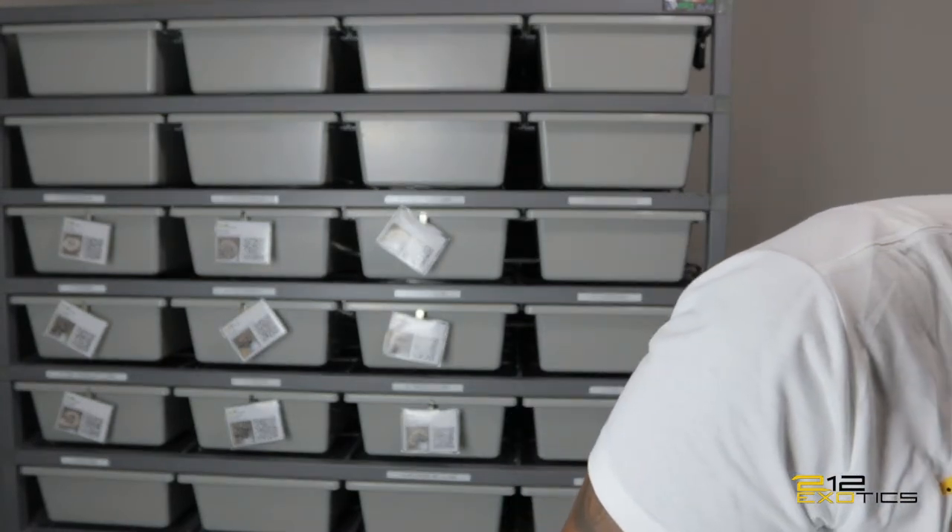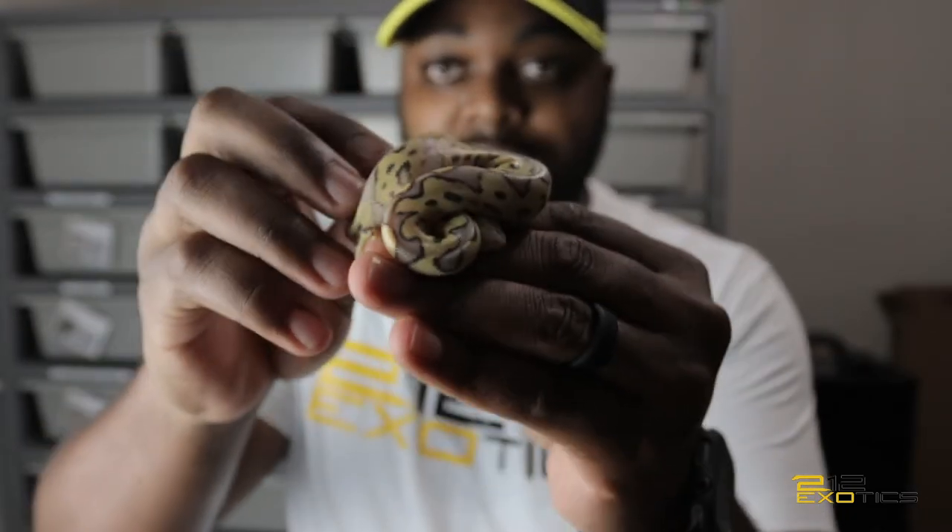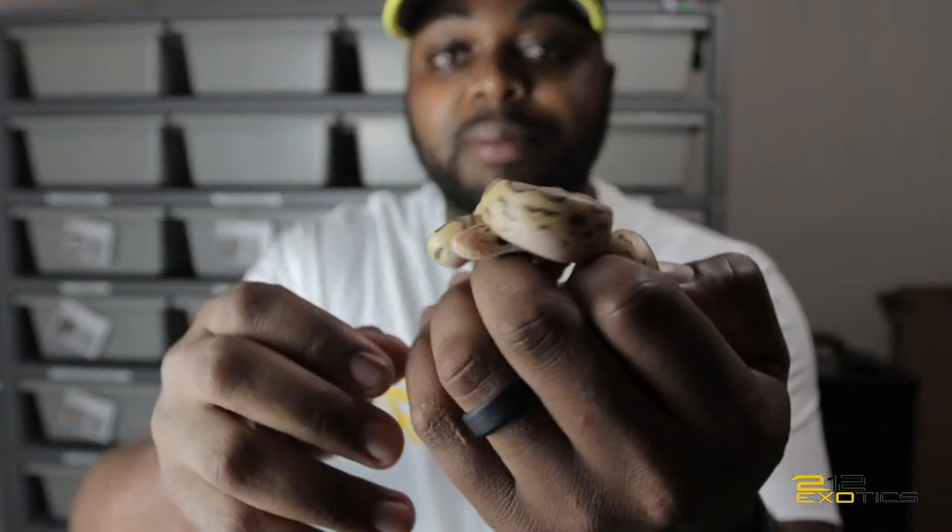Baby number three, we have a killer clown. Killer clown for baby number three.